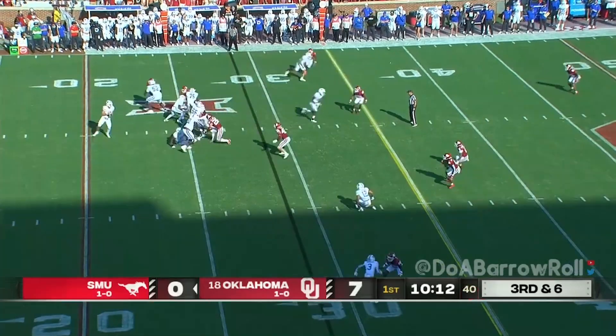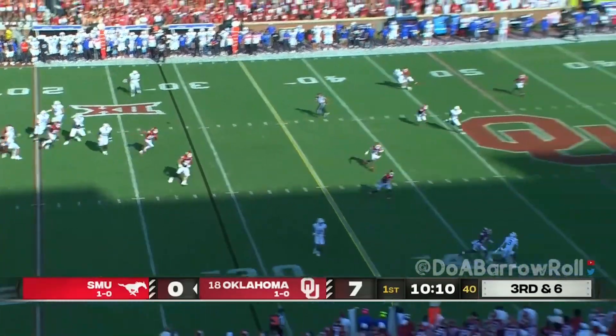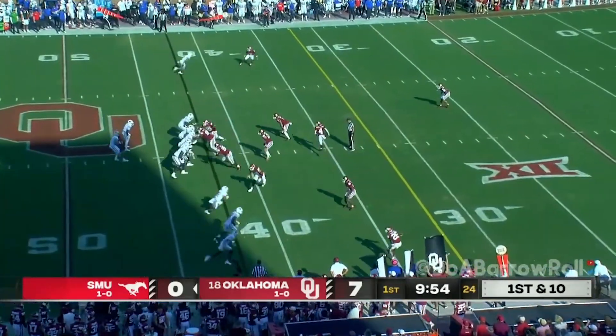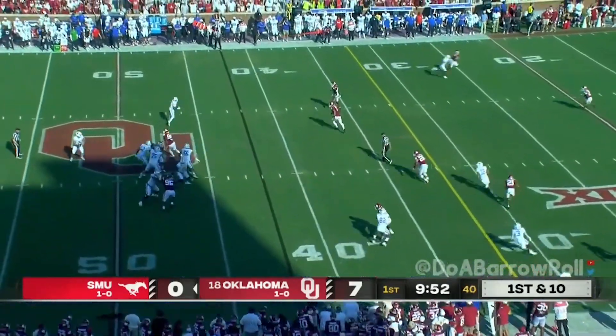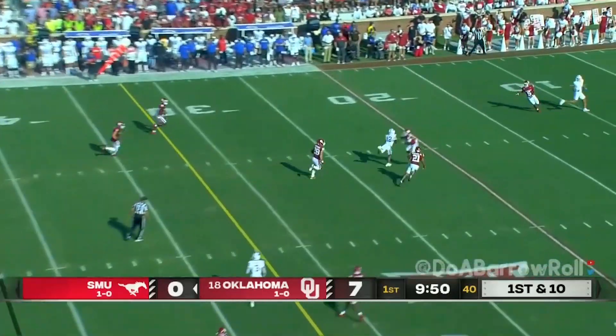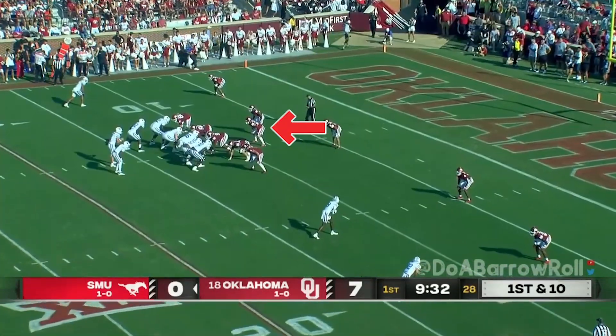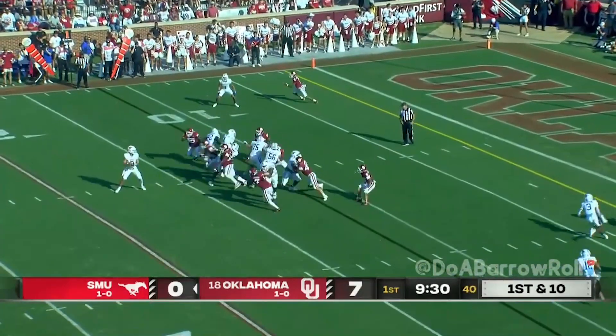Six up on the line, they'll rush five. Pressure comes, Stone floats — caught in stride. He loves to throw the deep ball, certainly his strength. And he's going to put that arm to a test. And he hits Jake Bailey with a last-second play to make it happen. SMU keeps the foot on the gas.